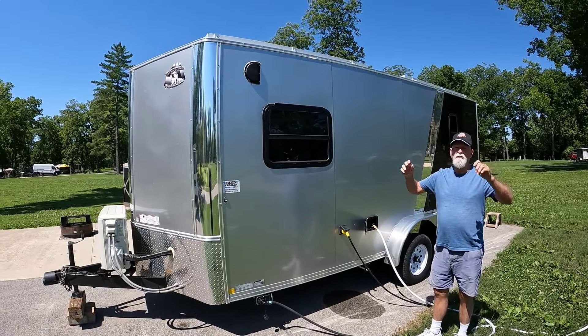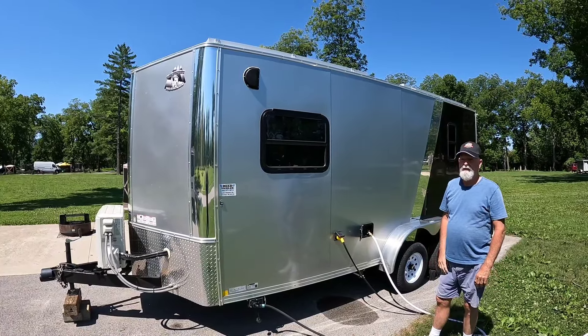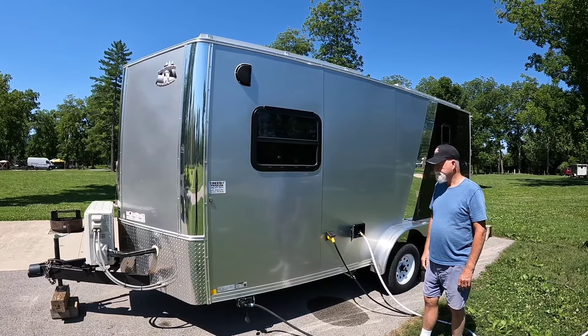I have an emergency exit window — definitely wanted to have one of those. Two handles pop it open and you climb right out. Did you install that yourself? I installed everything — windows, I did everything. Fabulous!